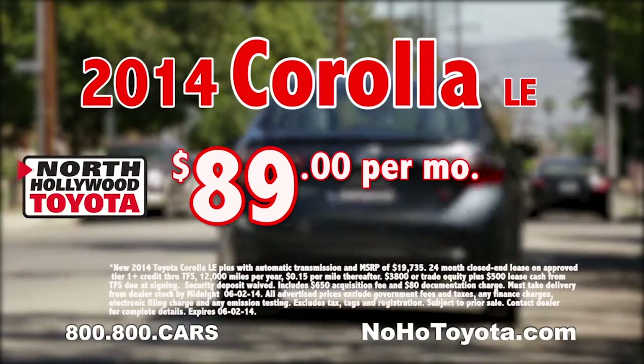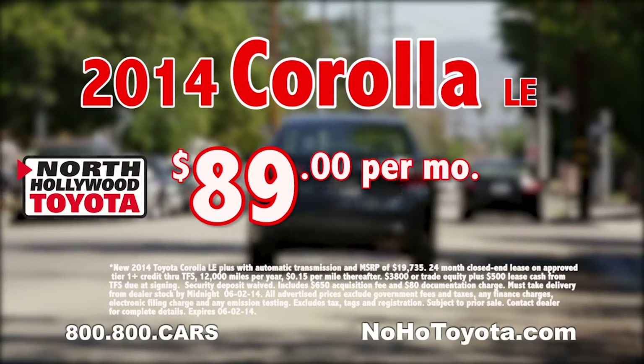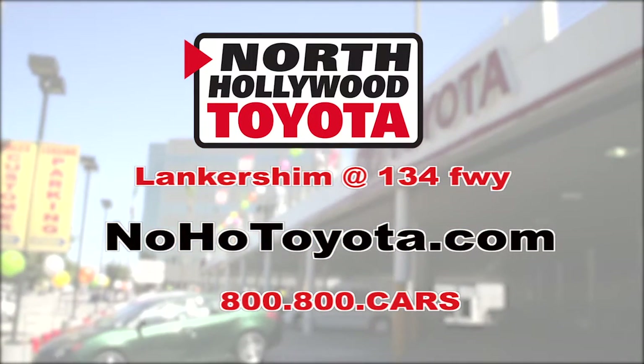Who does that? Right now, lease the all-new 2014 Corolla LE for just $89 per month. On Lancashire and the 134 Freeway.